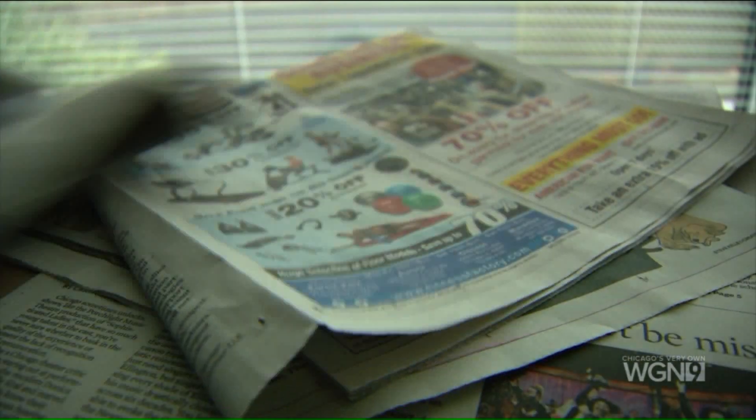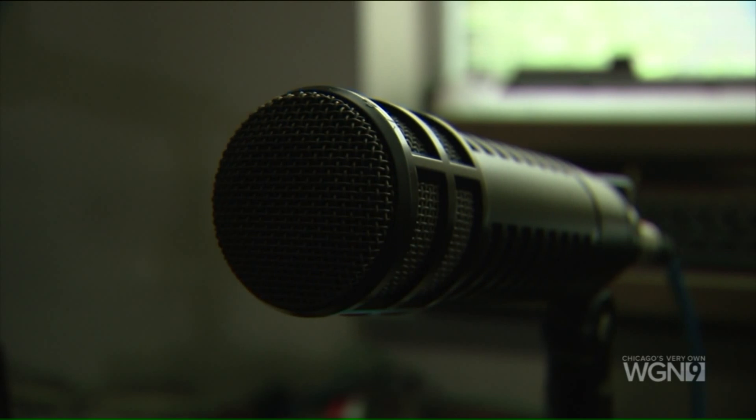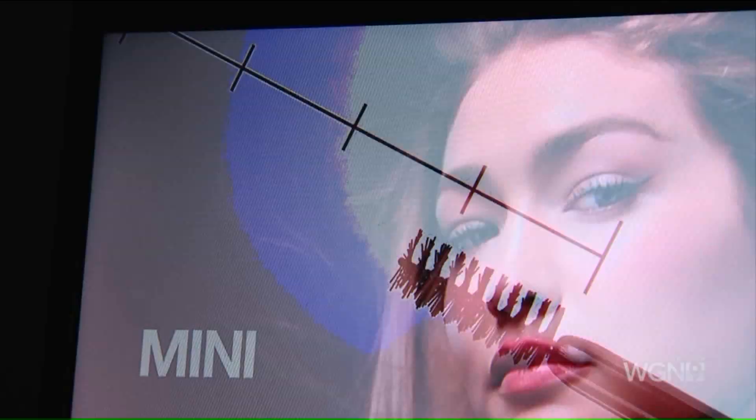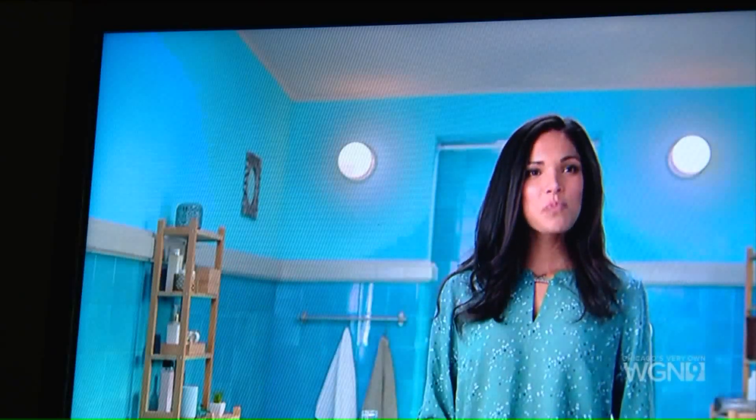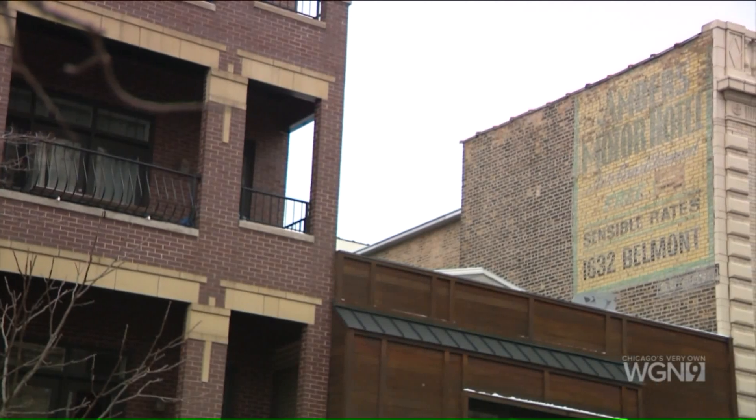As technology advances, ads become cheaper in newspaper, radio, or billboards — then TV and digital. Now ads are flashy, funny, noisy, and pretty much everywhere you look. These ads, even when they were new, are simple.